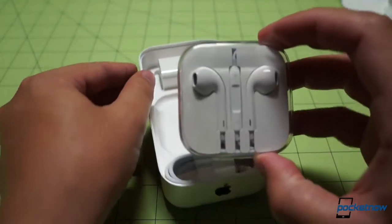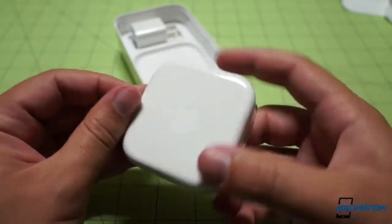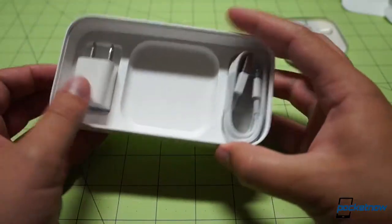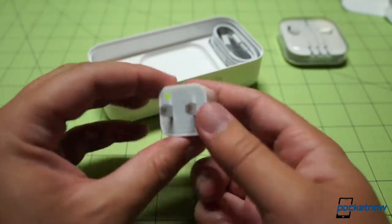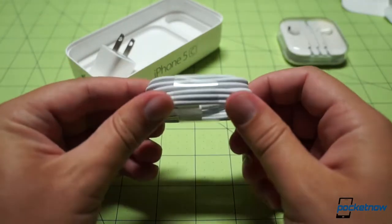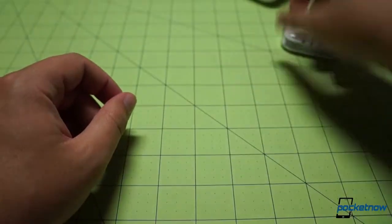I finally get to try EarPods for the first time — Apple's new earbud design, shipped with the iPhone 5, so nothing really new to the marketplace, but new to me. All of it packaged beautifully, just like the rest of it. This is no surprise, but it's probably the finest unboxing experience I've had so far. Single USB port on the charger — I'm used to the Moto X's dual USB port plug. There's also a nice, narrow-gauge Lightning cable, and man, this is really well-made.